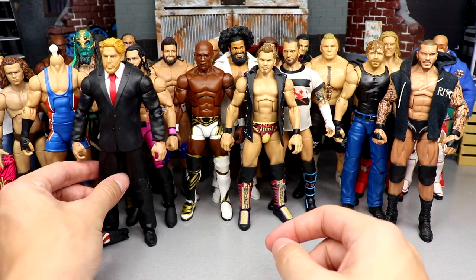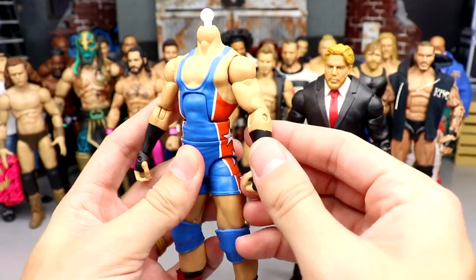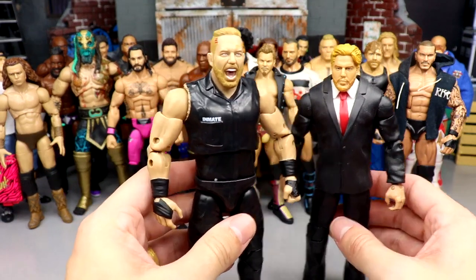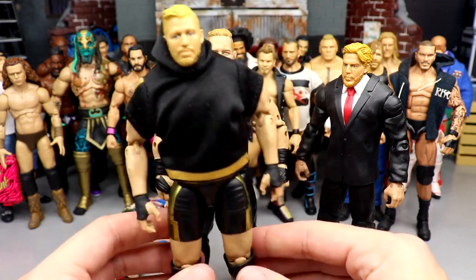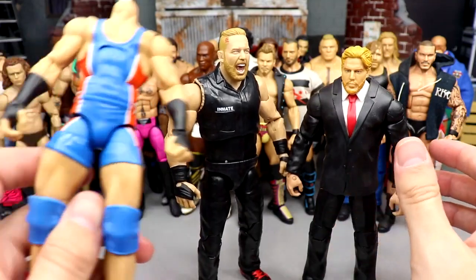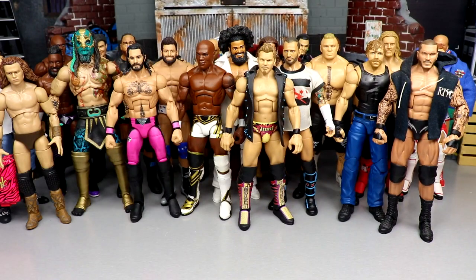Next up is Jack Swagger — not Jake Hager — we have his wrestling version and his USA gear. I might switch the arms for black tape double jointed arms. I'm not going to use his AEW figures — the prison jumpsuit one is way too big and the other Jake Hager figure is pretty stiff. I'd much rather roll with the current elite and try to swap in double jointed arms. I'm definitely not using those AEW figures.